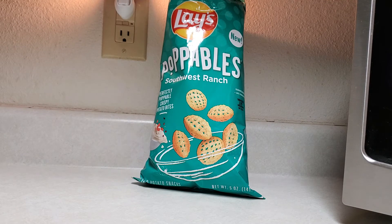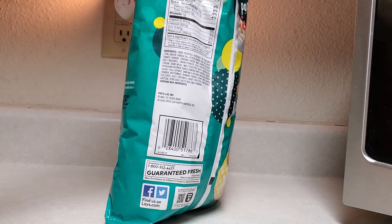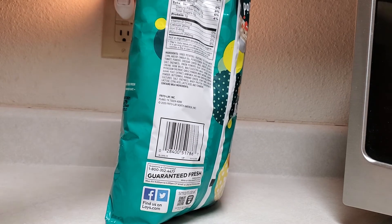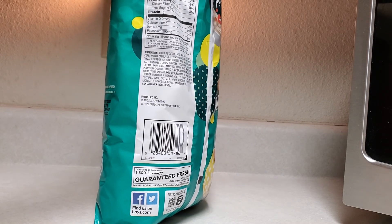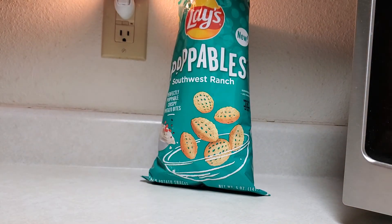You can go find these at Walmart; I'm sure other places that carry Poppables will have them too. These are 150 calories for 28 pieces — not too terrible. That's actually lower than a normal chip. They're light and airy, so give these a try. We'll be back again soon with another video — thanks for watching, bye!